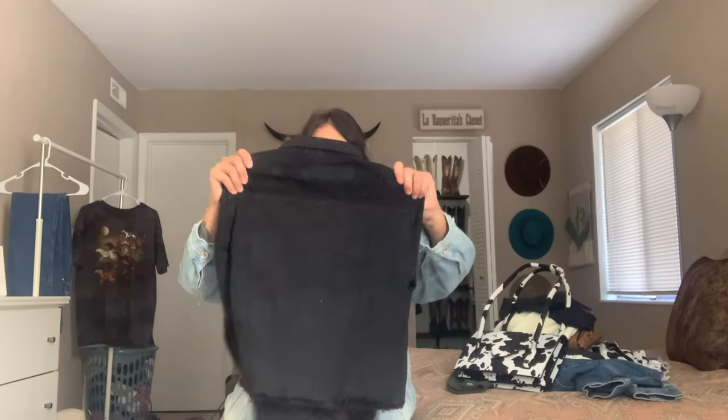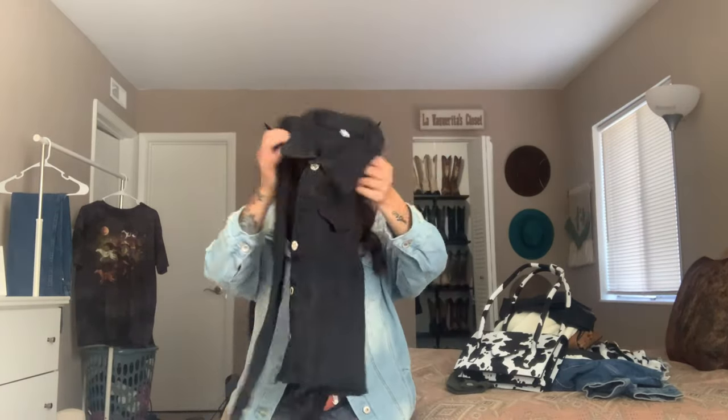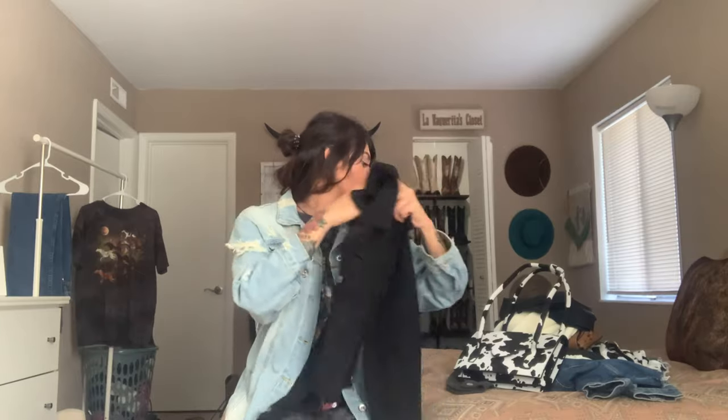I love the black western gothic vibe. If you go on my feed, you'll see I incorporate a lot of black boots and oversized black tees. This is a must-have for me, so I picked it up.